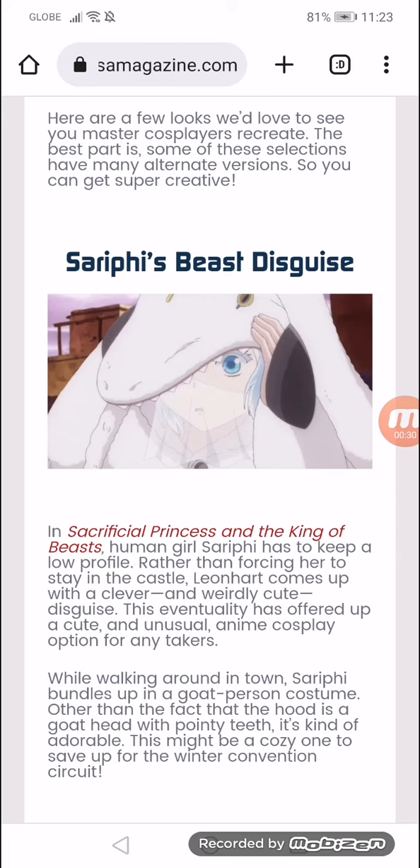Sarifi's Beast Disguise. In Sacrificial Princess and the King of Beasts, human girl Sarifi has to keep a low profile. Rather than forcing her to stay in the castle, Leighhardt comes up with a clever and really cute disguise. This has offered up a cute and unusual anime cosplay option for any takers.